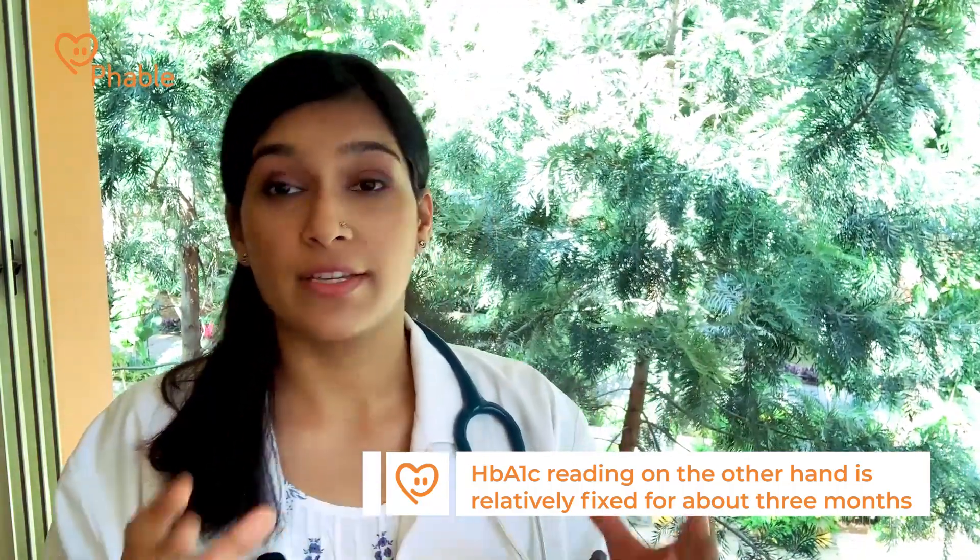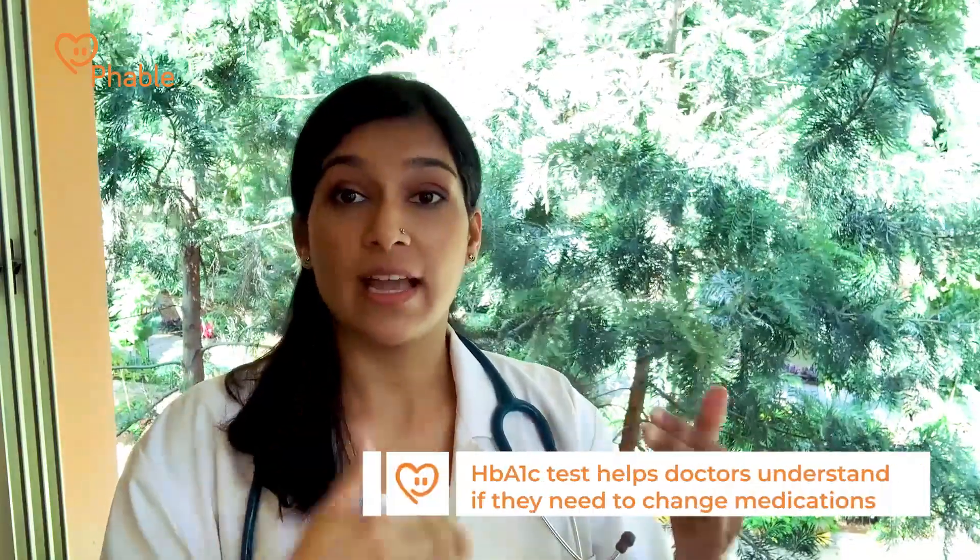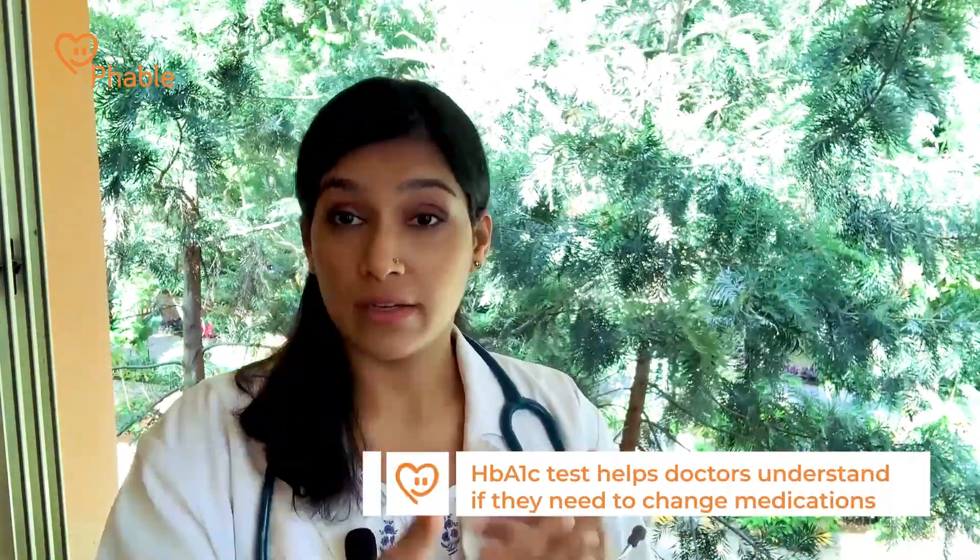FBS and PPBS are numbers that can range on a daily basis — even within an hour you can have different readings. Some days you've had a heavy breakfast, some days a light dinner, so these readings can change daily. But HbA1c is something that stays relatively fixed and gives us a window of the last three months of how your glucose has been. This becomes a very vital test and is very important for a physician to assess if there needs to be an addition, removal, or change of any medication.